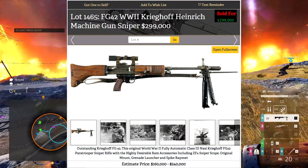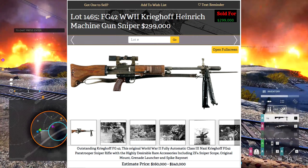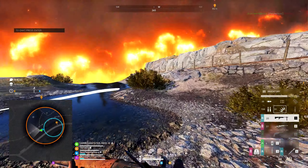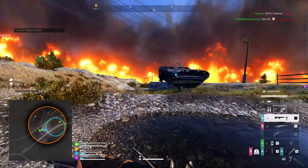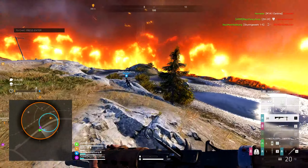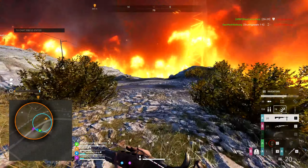Lots like this don't really go on sale very often, but this one went for nearly $300,000. It's an outstanding model with some very desirable rare accessories including a sniper scope, original mount, grenade launcher and spike bayonet. Maybe DICE could take a look at this for the sort of attachments that people might want with their weapons in Battlefield 5, because clearly they did exist in the Second World War.